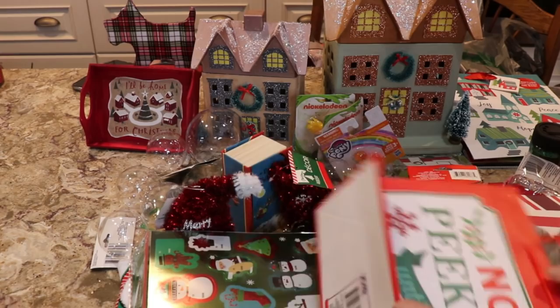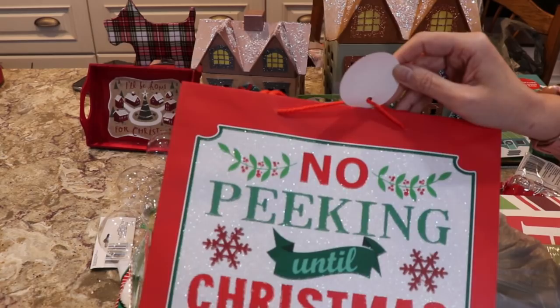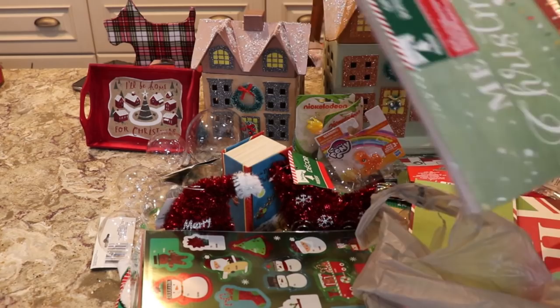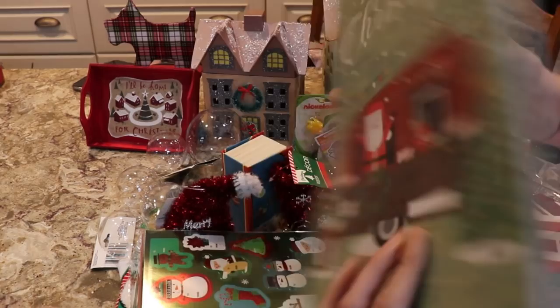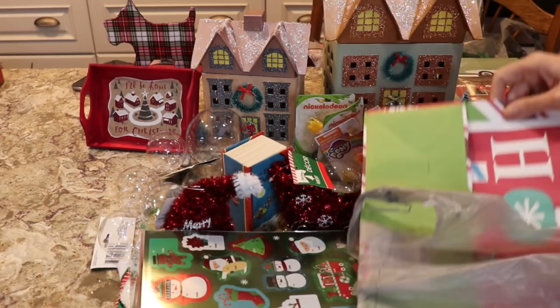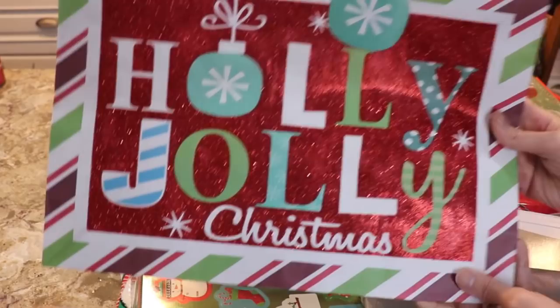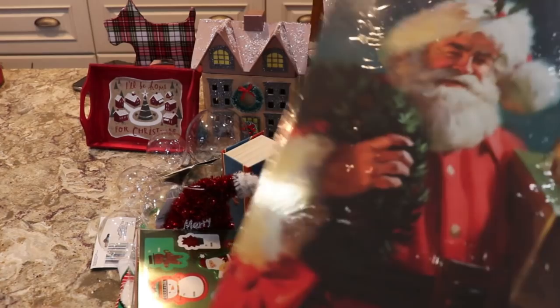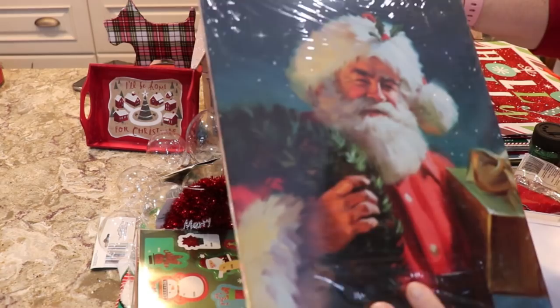I picked up this one — 'No Peeking Until Christmas.' I picked up this three-pack of gift boxes. I picked up this bag and this bag — 'Holly Jolly Christmas.' I picked up these boxes — it looks like Ed Asner, doesn't it? I think it is Ed Asner.